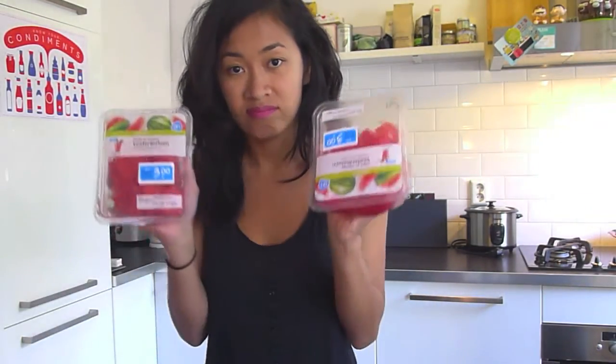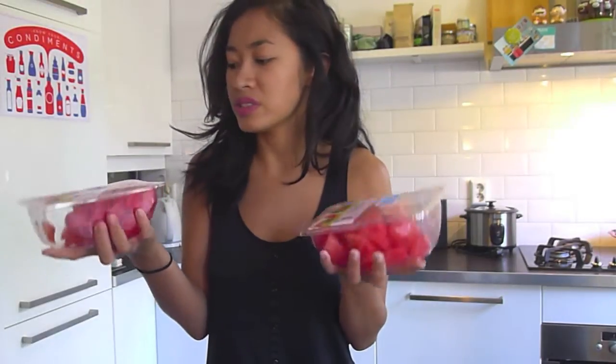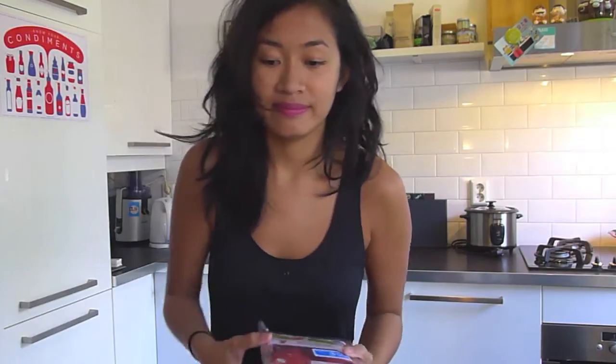My favorite food before and after running — watermelon. 3 euros each for this box at Albert Heijn. Kind of expensive and they're not as good as the ones in Indonesia, but they're good enough. And they're chopped.